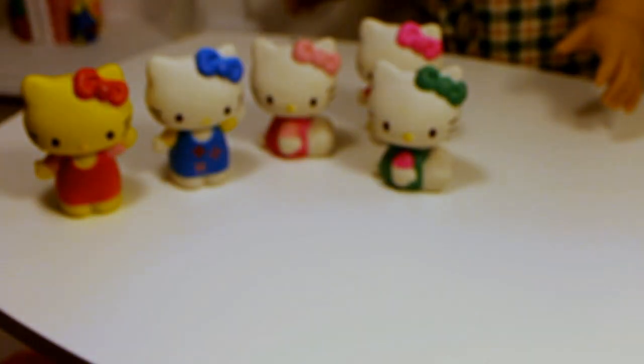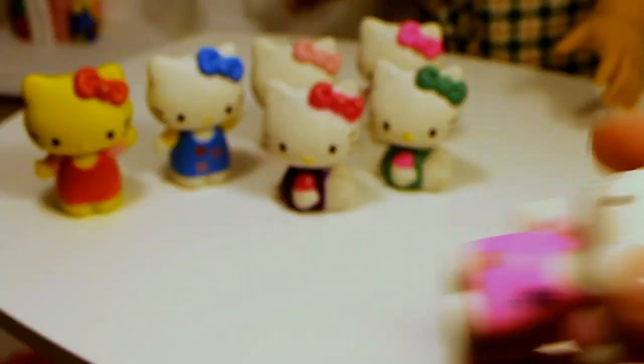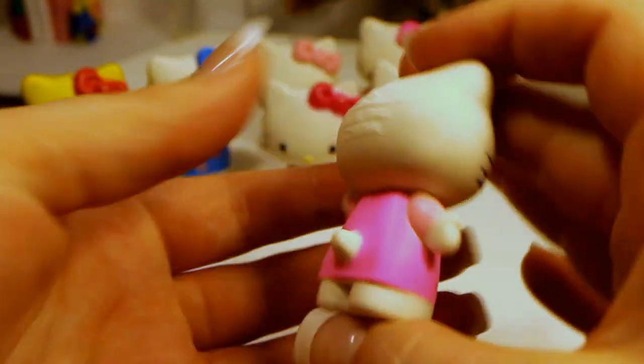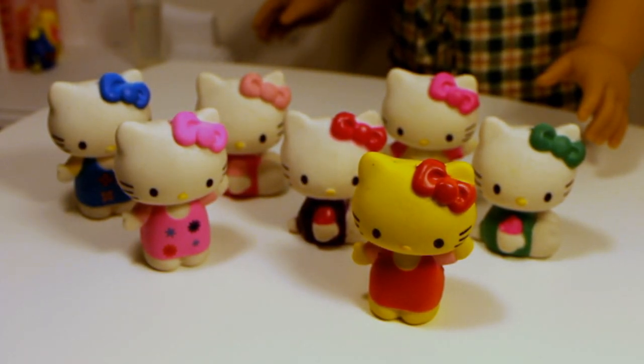So cute! Just one more bag — which one will it be? I hope purple! Oh, a pink one! Oh, one that's wearing purple — these are really cute. I think I paid $2.97 for these at Target. These are so adorable. That is all the Hello Kitties that I got — I hope you enjoyed this video!